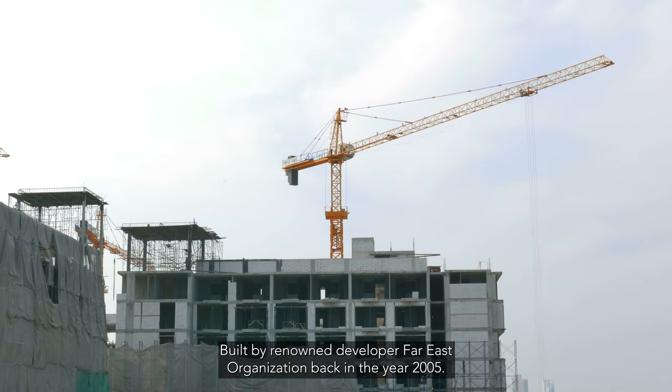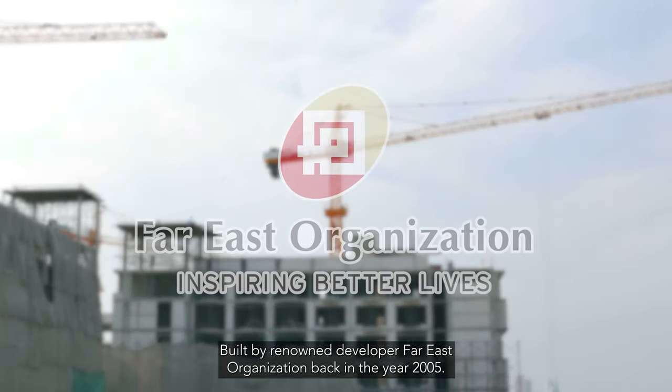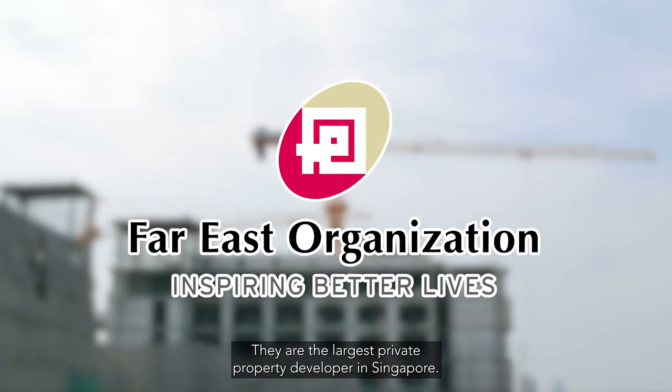Built by renowned developer Far East Organisation back in the year 2005, they are the largest private property developer in Singapore.